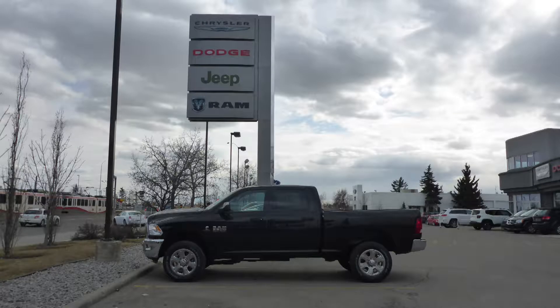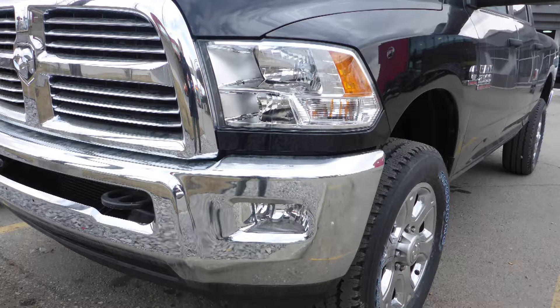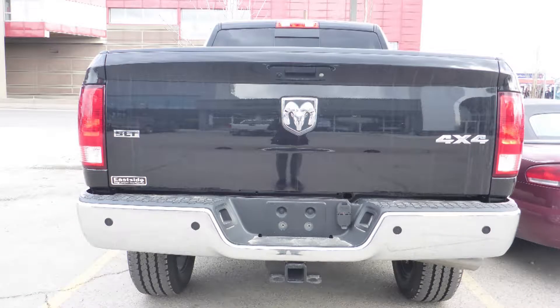Hi Josh, this 2017 Ram 2500 SLT Crew Cab comes equipped with a 6.7L turbo diesel engine and automatic transmission, bi-function halogen projector headlamps, fog lamps, power heated folding side mirrors, 20-inch aluminum wheels, a trailer hitch receiver, and a black exterior.